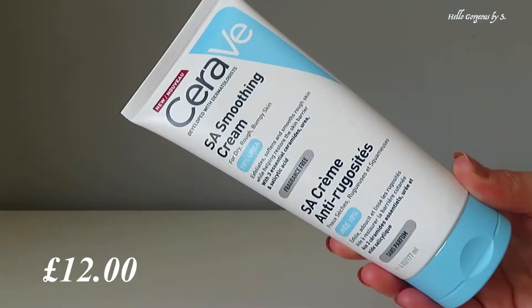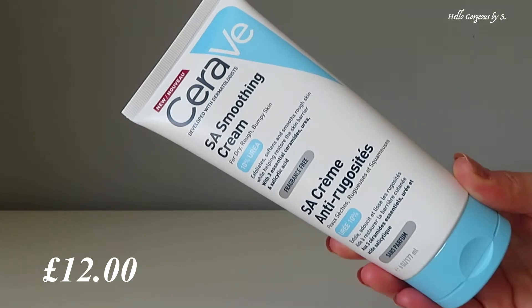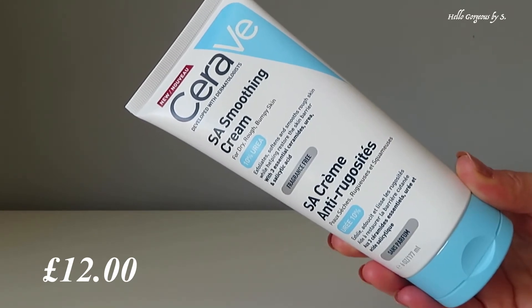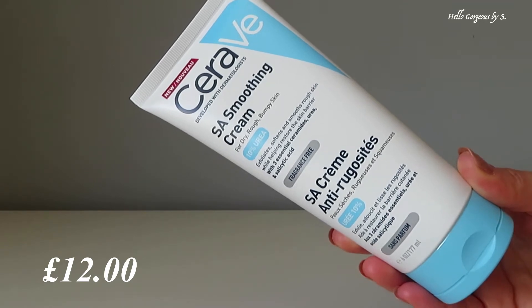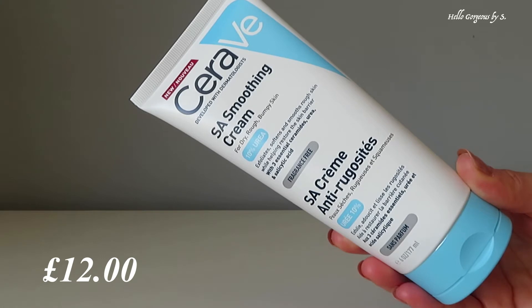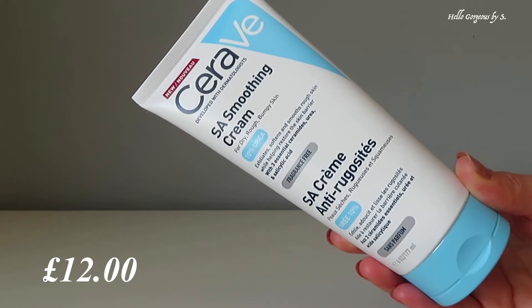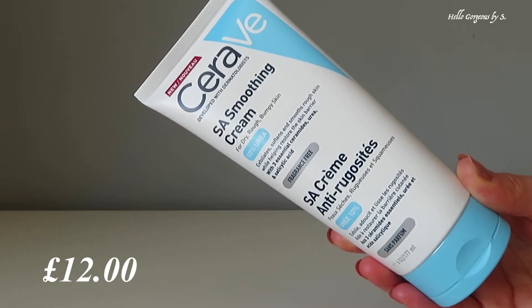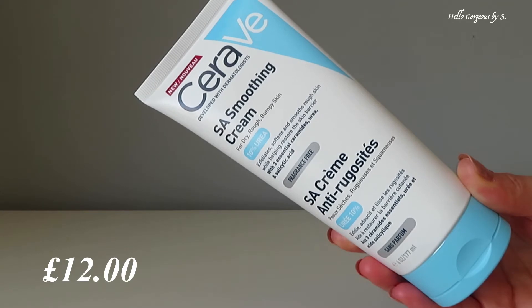The first amazing product is from CeraVe — the SA Smoothing Cream for dry, rough and bumpy skin. This is a face and body cream which will exfoliate, soften and smooth the skin. Because I'm using so much hand sanitizer gel, my hands look and feel very dry and scaly. I had a sample of this cream from a Look Fantastic goodie bag, tried it, and was surprised how good it was.